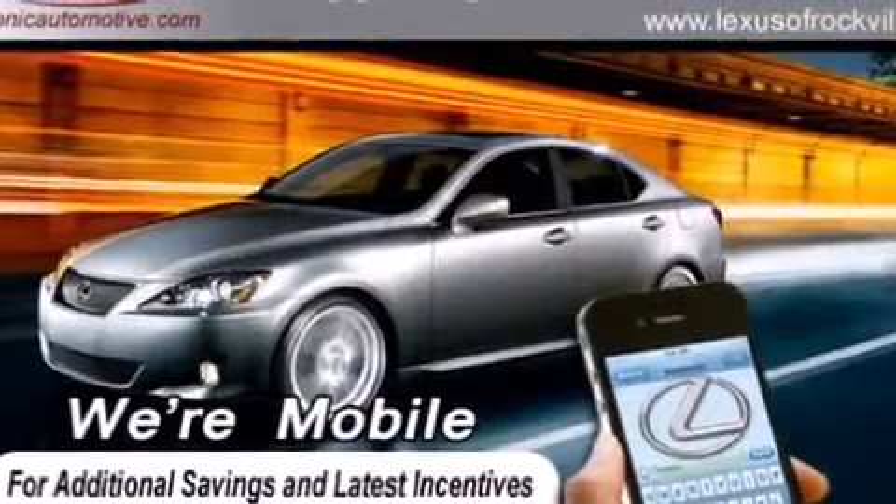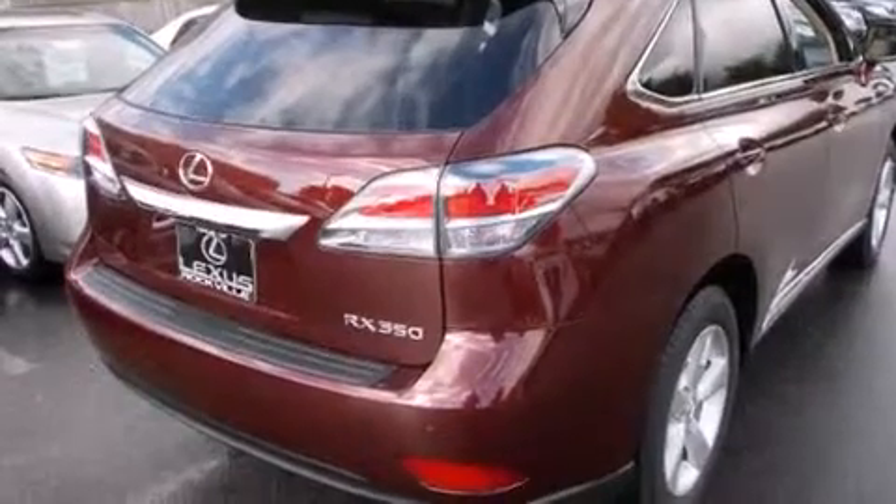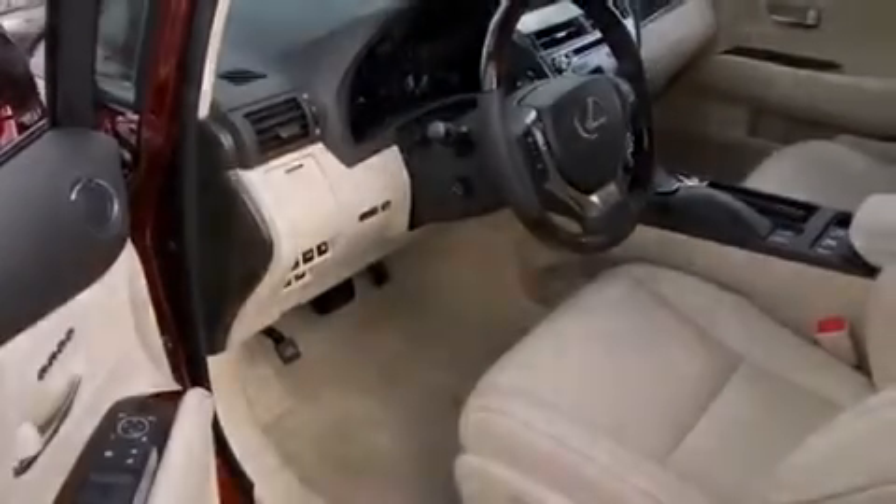Its top features and packages include the premium package, a comfort package, a navigation system, a power moonroof, heated seats, and high-intensity discharge headlights.